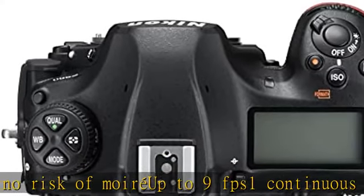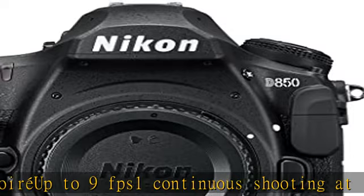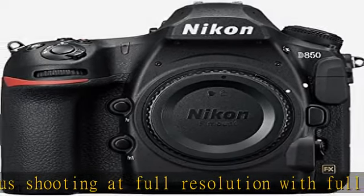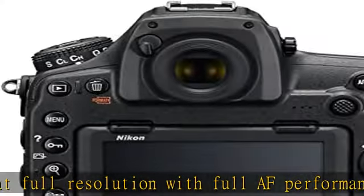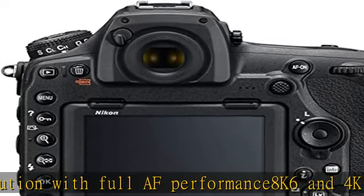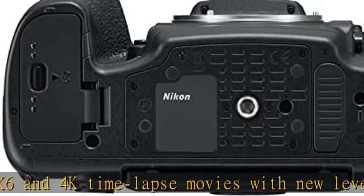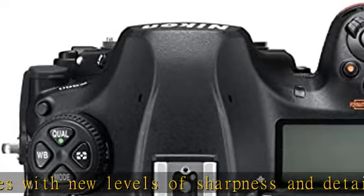BSI full-frame image sensor with no optical low-pass filter, 45.7 megapixels of extraordinary resolution, outstanding dynamic range, and virtually no risk of moiré. Up to 9 FPS continuous shooting at full resolution with full AF performance. 8K, 6K, and 4K time-lapse movies with new levels of sharpness and detail.